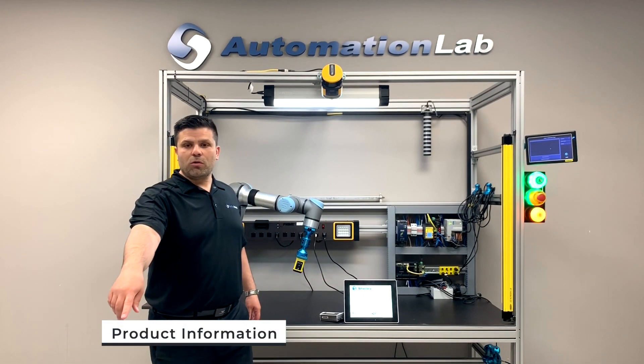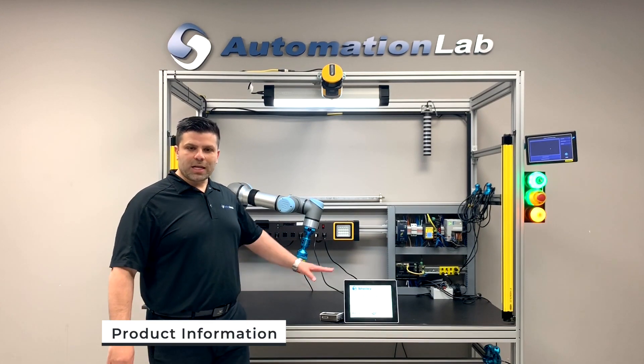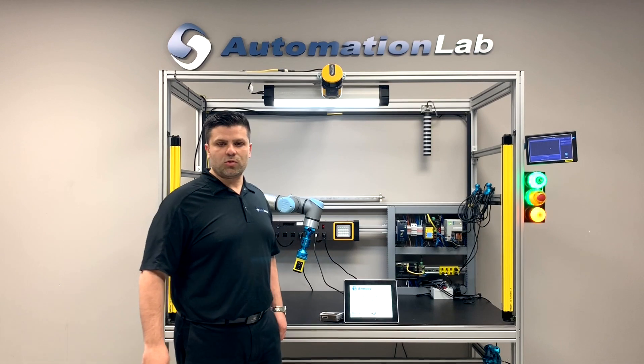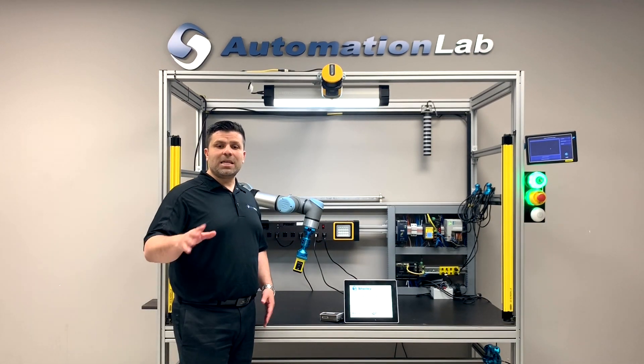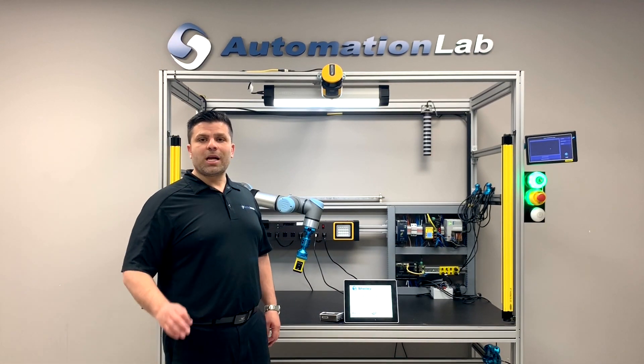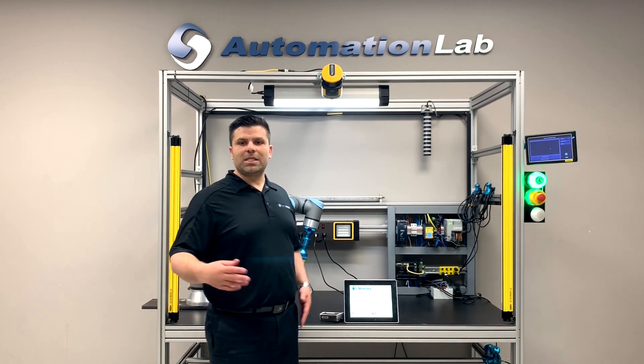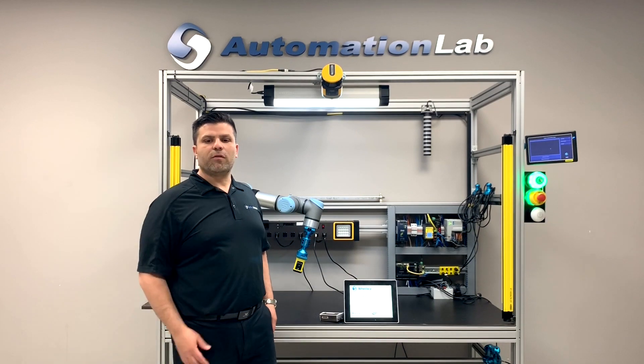Click on the link below for more product detailed information, or to set up a virtual meeting with one of our local Shelley sales reps to discuss your application. Also, take advantage of our new product demo trial program, which will ship you product to test and evaluate in the safety of your facility.